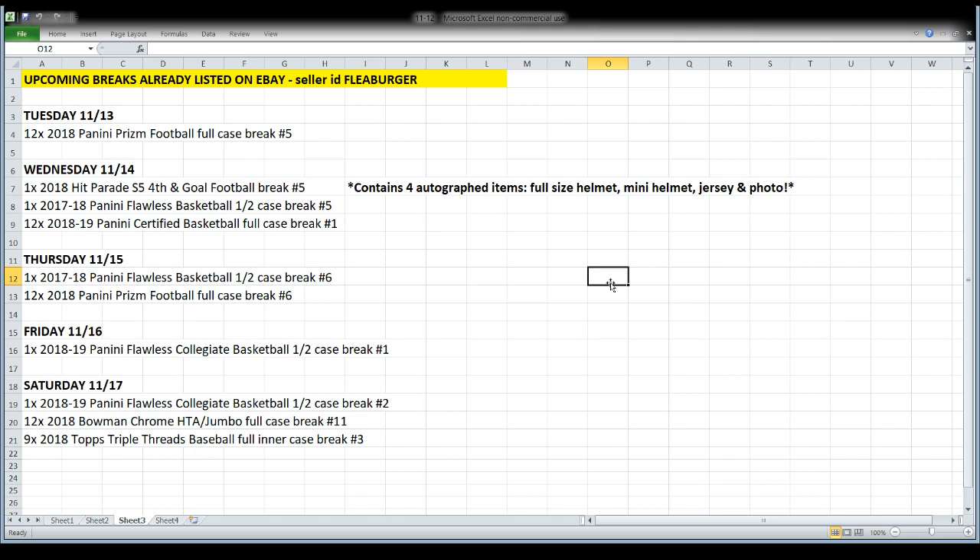We're going to do some more 2017-18 Flawless basketball — yeah, I overpaid dramatically to get another case of that. I just hadn't hit what I wanted yet, so I bought one more case. We'll also open a full case of 2018-19 Certified basketball on its release day Wednesday night.